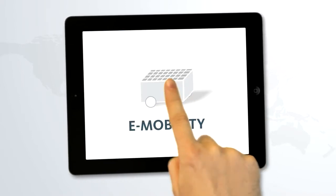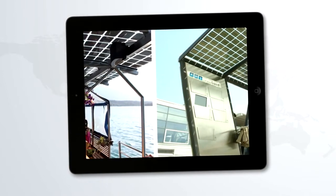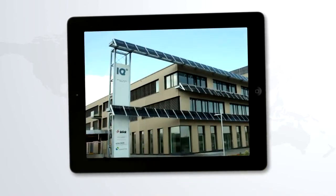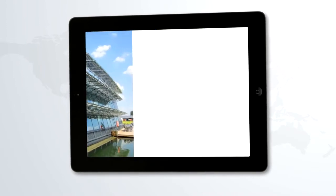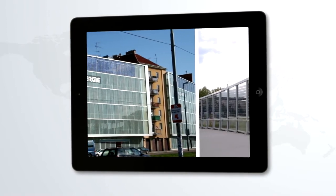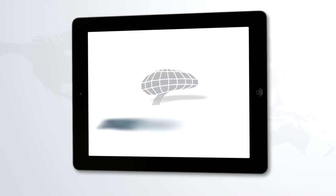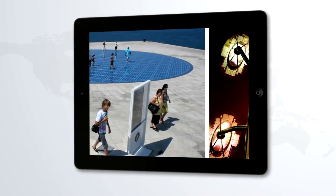E-mobility — solar power on the move, on land and water. Brise Soleil — sun protection and energy production, a perfect combination. Sound protection — feel comfortable with an energy-producing noise barrier. Art installations — use solar power with attention-grabbing LED lighting.